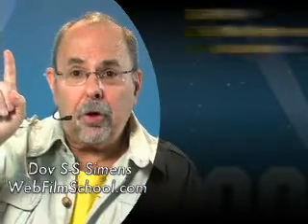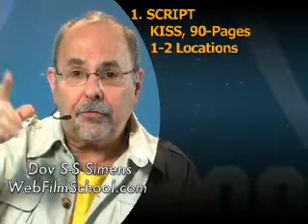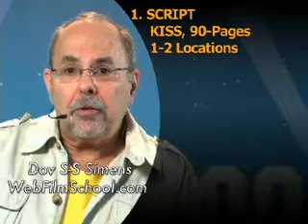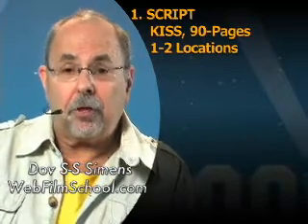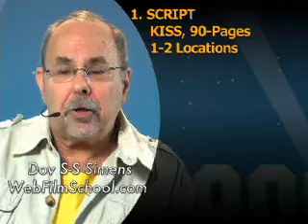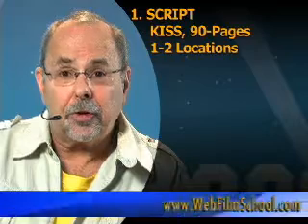One: script. What can you handle for your first feature film? Keep it simple. 90 to 120 pages — do 90 pages. Keep it simple. You're going to do a dressed-up stage play. One to two locations. So a 90-page script, one to two locations. What format are you shooting in?